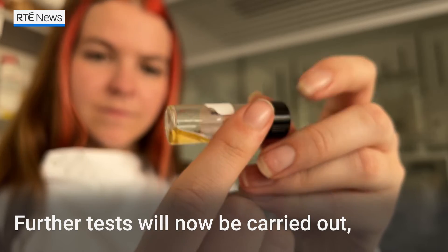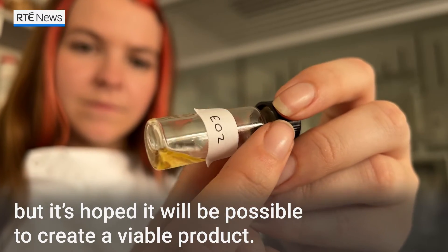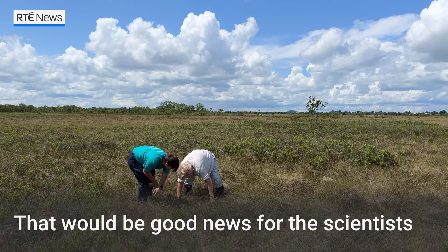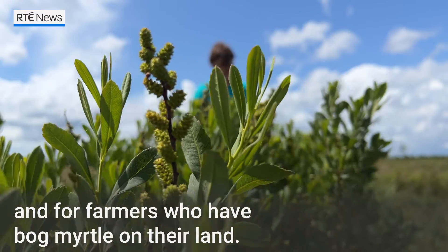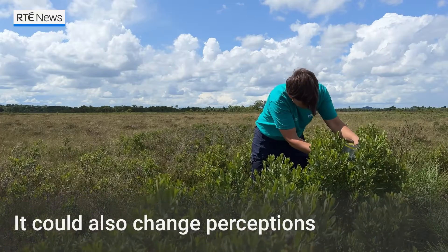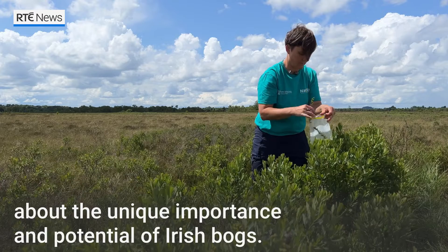Further tests will now be carried out, but it's hoped it will be possible to create a viable product. That would be good news for the scientists and for farmers who have bog myrtle on their land. It could also change perceptions around the unique importance and potential of Irish bogs.